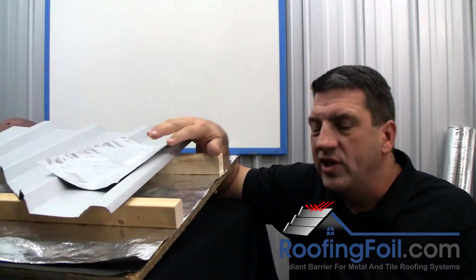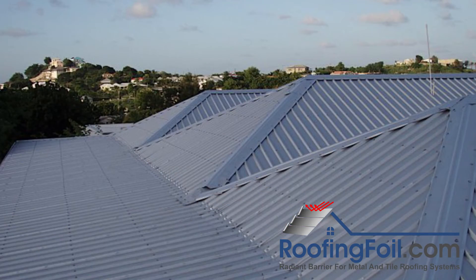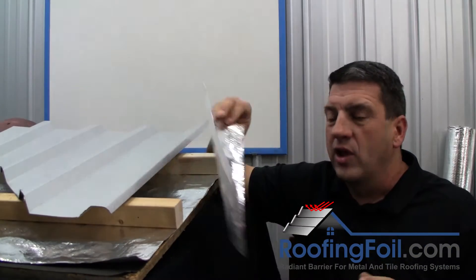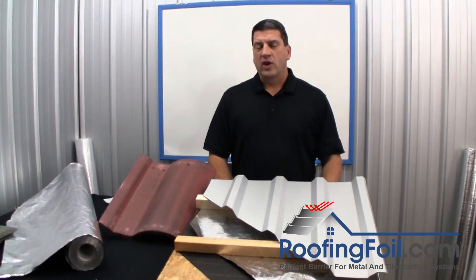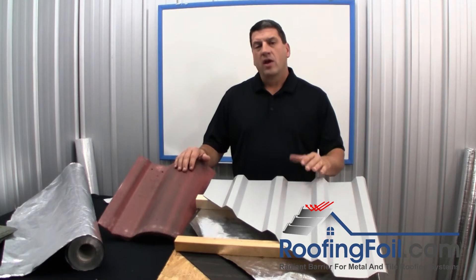With these types of roofing systems, you only get one chance to do it right. Now is the time to tell your customers about the benefits of installing a radiant barrier — if you don't, your competitors will. Now is the time to get started. As a roofing contractor, you probably have some questions about installing a radiant barrier.